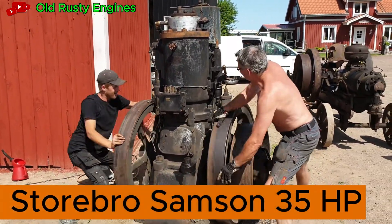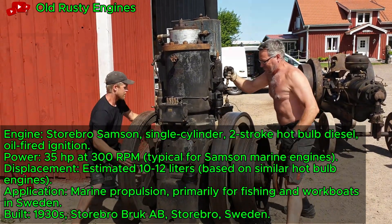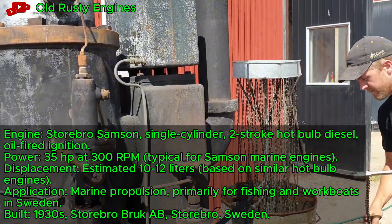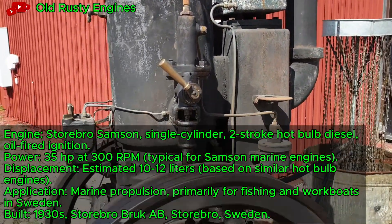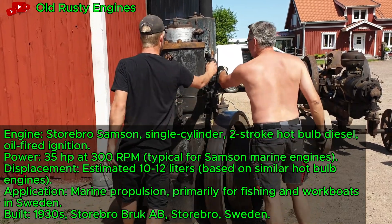Storbro Sampson 35 HP hot bulb oil engine, a 1930s Swedish design, powers up at a vintage engine event. This 35-horsepower single-cylinder diesel uses hot bulb ignition for marine propulsion. It once drove fishing boats along Sweden's rugged coastlines.